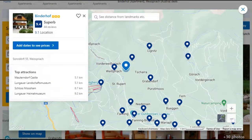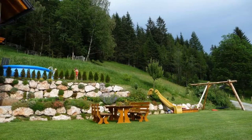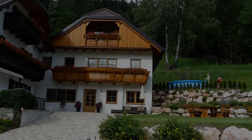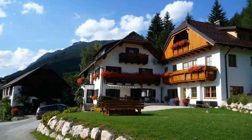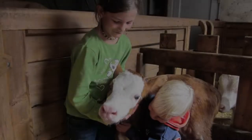It is a 3 star property. The location of the property is good and the guests love walking around the neighborhood. Check-in time is 2 pm and check-out time is 10 am. Guests are required to show a photo ID and credit card at check-in. Pets are not allowed in this property.